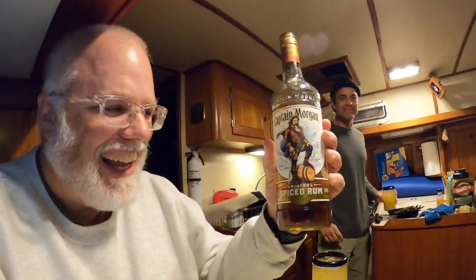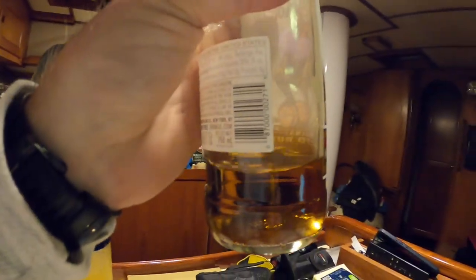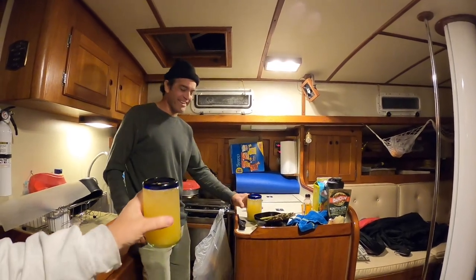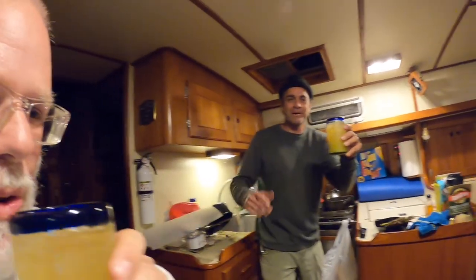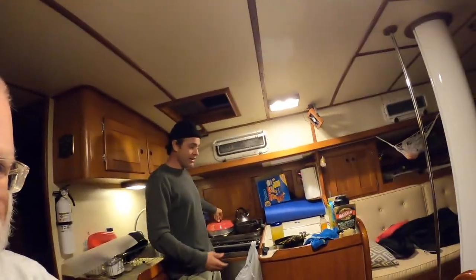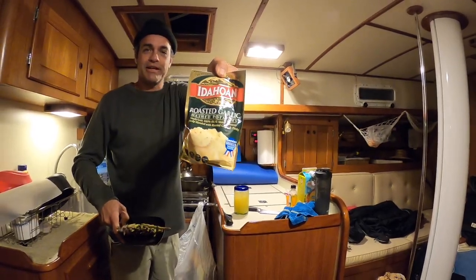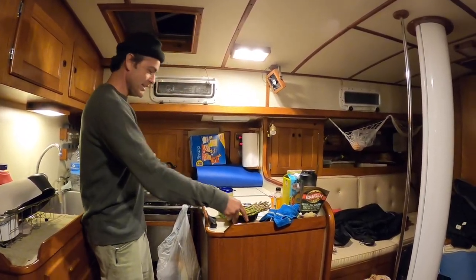It's almost cruiser's midnight — almost 9 o'clock. So captain's hour turned into captain's hours. This is the bottle of Captain Morgan and what's left of it because of this troublemaker and the debauchery. We're snug in the anchorage, super chill and calm. We've got garlic butter chicken, asparagus, and James's favorite mashed potatoes. We're about to have some dinner.